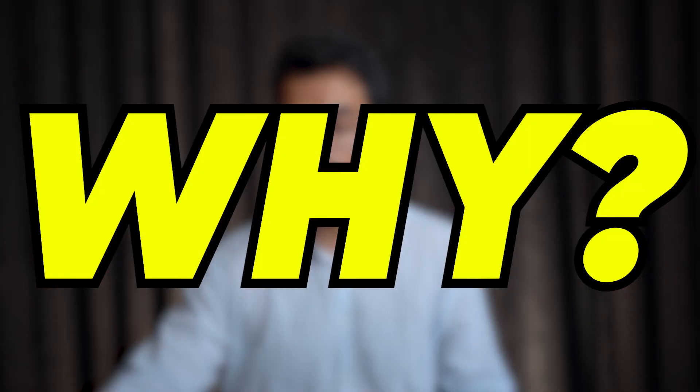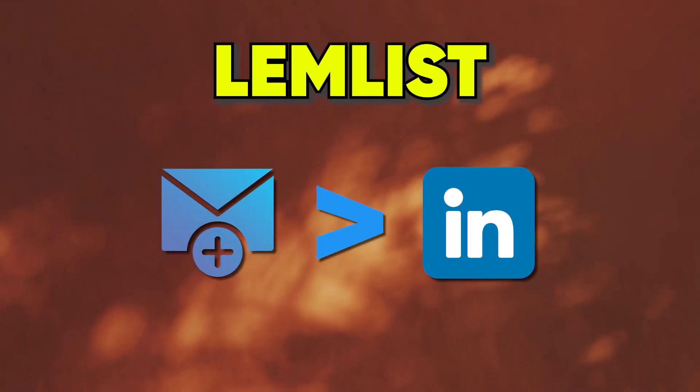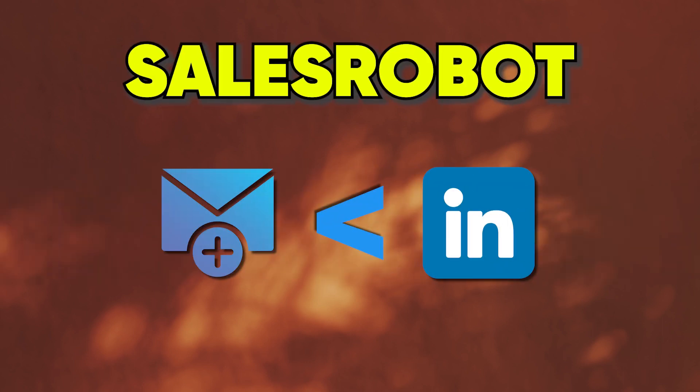One alternative is Sales Robot. Lemlist is very focused on cold email and has great functionality there, but very basic functionality around LinkedIn. LinkedIn can prove to be five to seven times more effective than cold email for generating leads. If you're doing lead generation and prospecting, you need to put more effort into the channel that gives more results. Sales Robot is much more focused on LinkedIn and cold email, whereas Lemlist prioritizes cold email over LinkedIn.